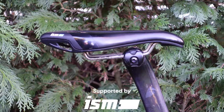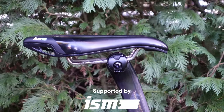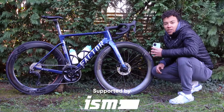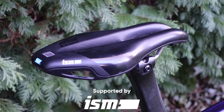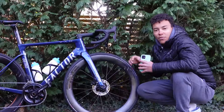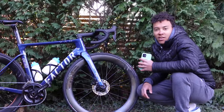Onto the saddle — another one that might be slightly controversial — I've gone for the ISM PN 3.1. I've been running this saddle for a good few years now; it really works for me, allowing me to get really tilted forward over the bike, nice and narrow, and stay comfortable. You might notice the saddle is slammed right the way back on the rails. This was a poor decision going for the inline seat post — I didn't have the chance to fully eyeball it to gauge it correctly — but it works for me and it's just about in range.